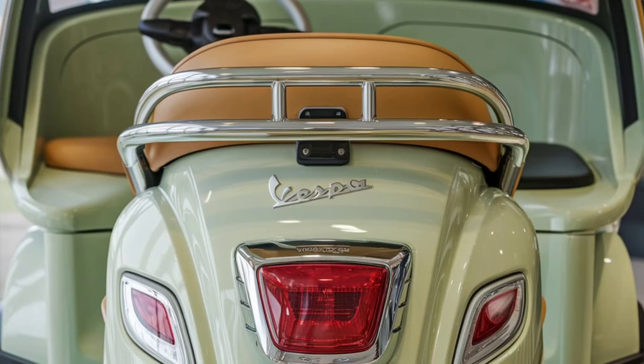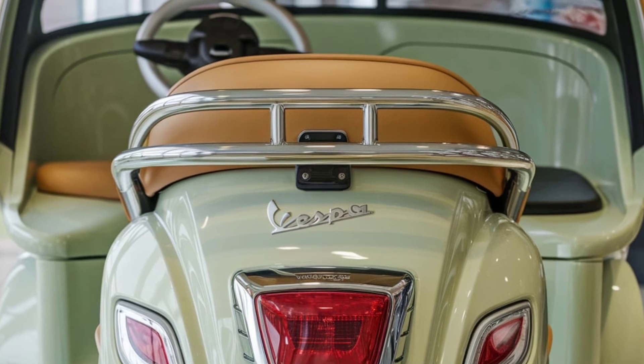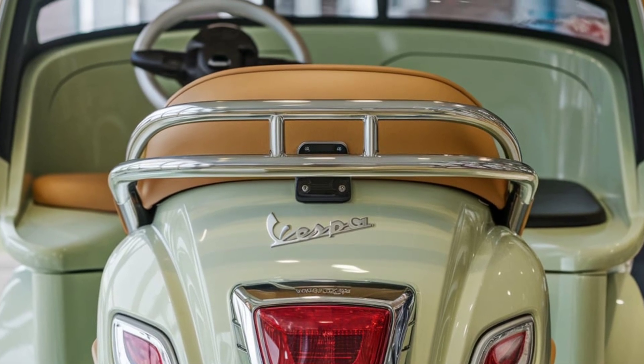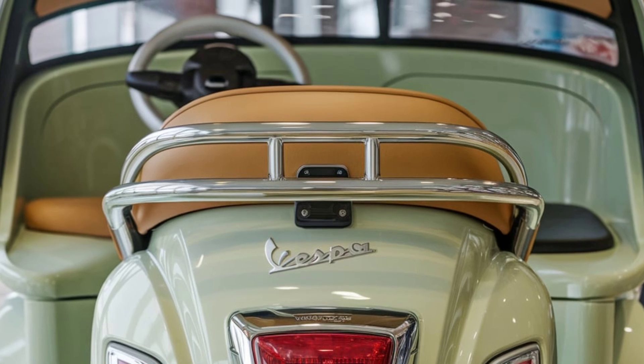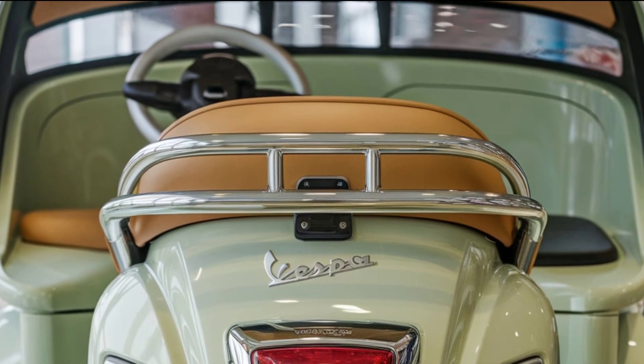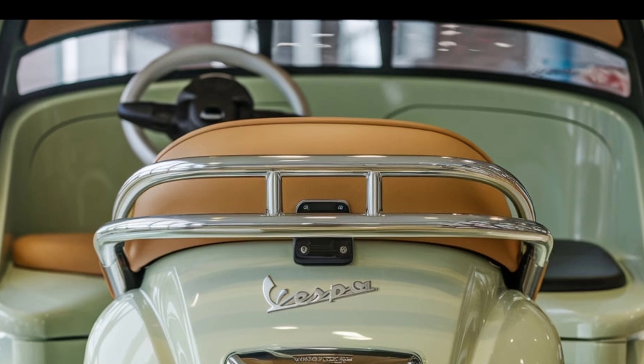Vespa's electric rickshaw combines the brand's iconic design with modern electric technology. Built for short city-based journeys, it's a practical choice for eco-conscious commuters looking for something compact and sustainable. The rickshaw keeps Vespa's trademark look while adding convenience for passengers.